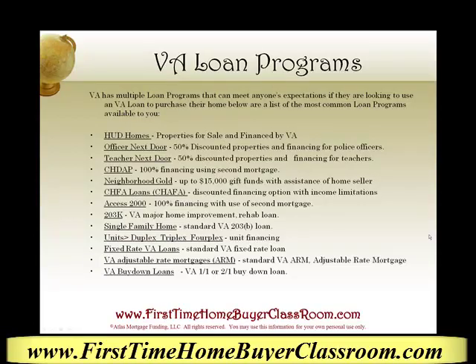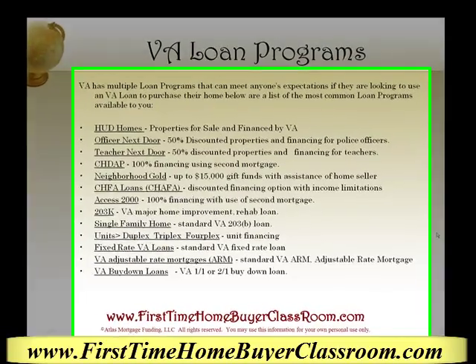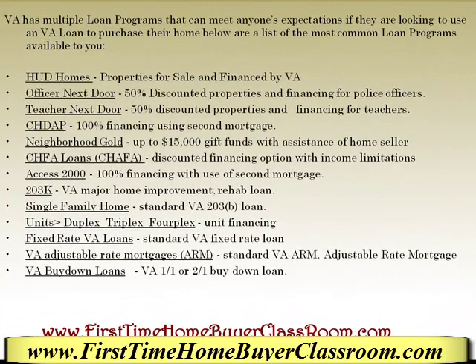Hi, this is Keith Shabby, your friend in the mortgage business, and today we're covering VA loan programs. VA has multiple loan programs that can meet anyone's expectations if they're looking to use a VA loan to purchase their home. Below are a list of the most common loan programs available to you.